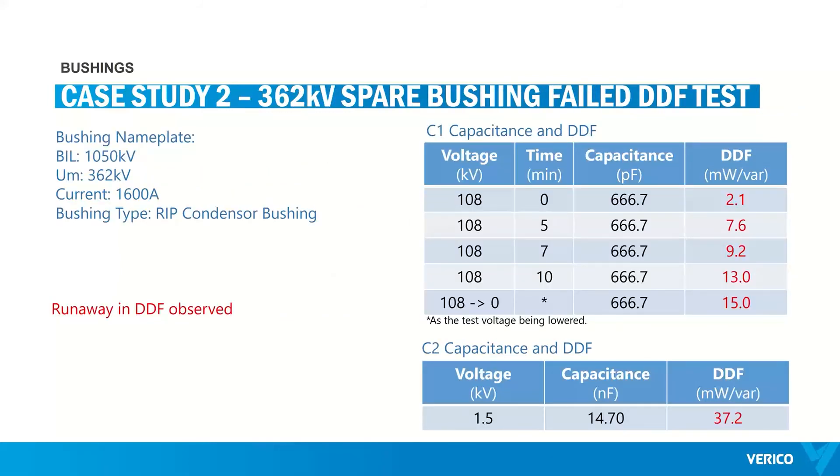Another spare bushing — 362 kV — failed the high-voltage DDF test. The test voltage was raised to the first voltage step and a runaway DDF was observed when testing the C1 capacitor. The C2 capacitor also returned a high DDF value — the criteria around C2 capacitors is less strict as it is very dependent on the construction of the bushing, but it was still high compared to those criteria.